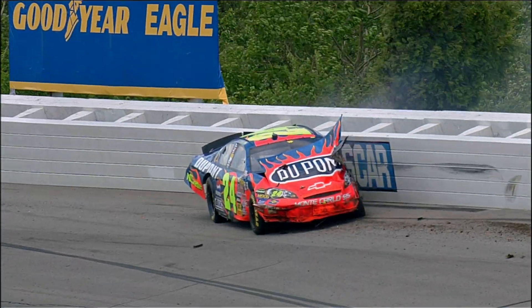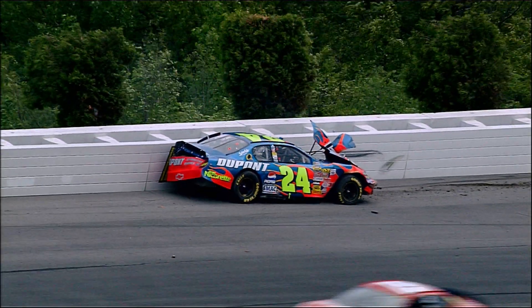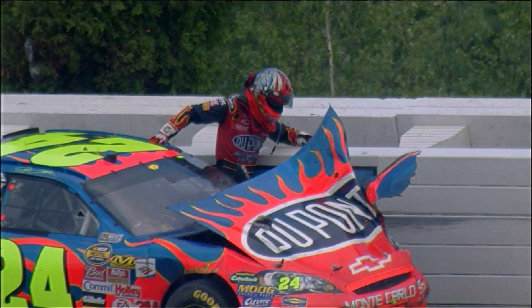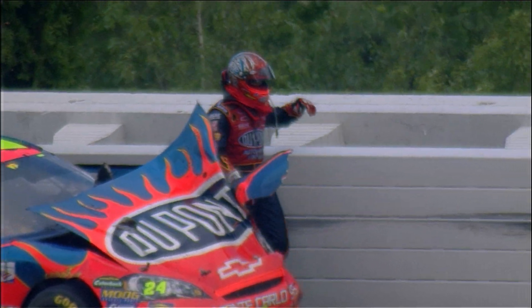NASCAR drivers prepare for extreme heat, high speed, and close quarters. You might chalk up their coolness to training, but there are some things you really can't prepare for. I really don't think there is any possible training. It happens very fast — most of it is instinct and experience of being through those situations. No, no one taught me how to prepare for a crash. I figured that out on my own.